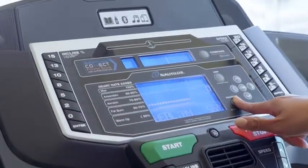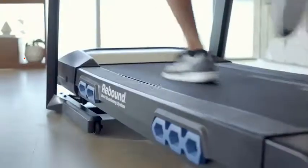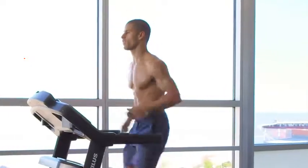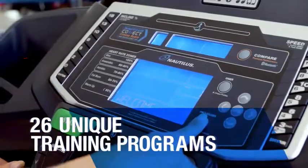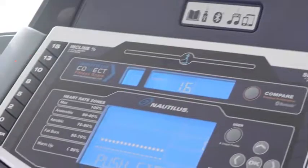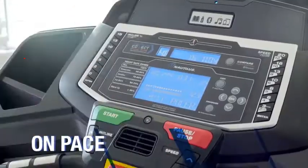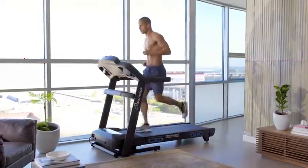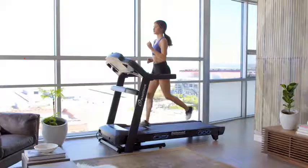Find your edge with the Nautilus Performance Series T618 treadmill. It gives you the training programs, tracking tools, and comfort features you need to push your limits and hit your goals. The T618 lets you create and measure your own customized workouts with 26 unique training programs. For race training, the Nautilus Pacer has your back with real-time coaching — it tells you when you're on, above, or below the ideal pace to meet your goal.